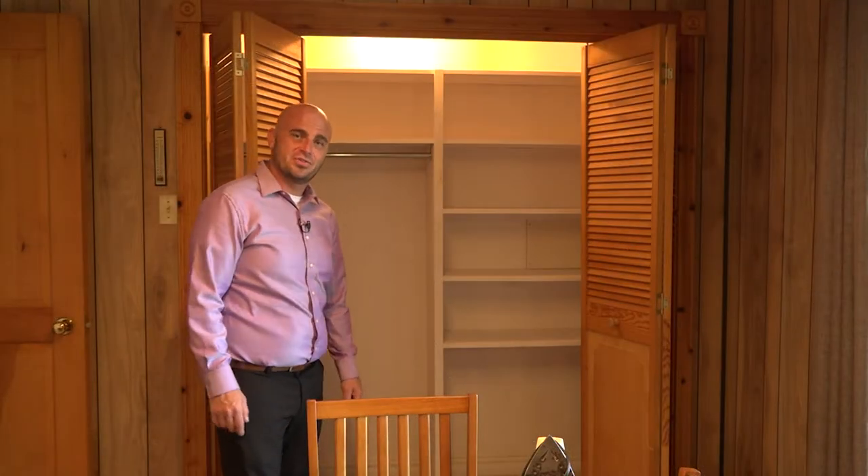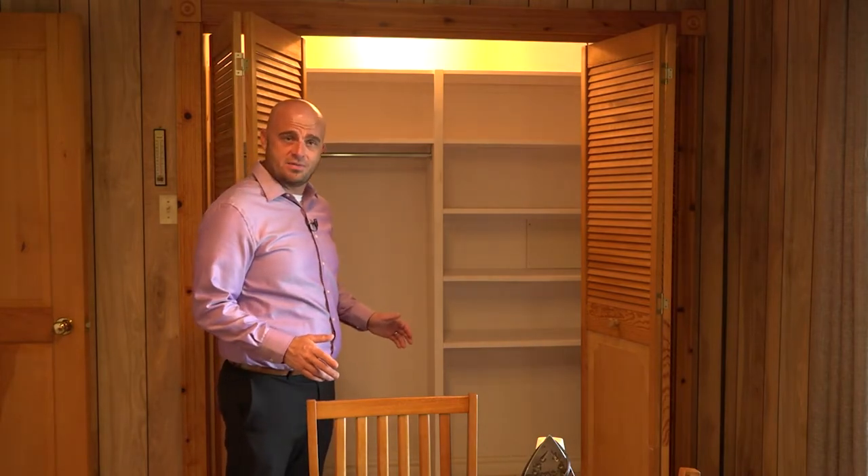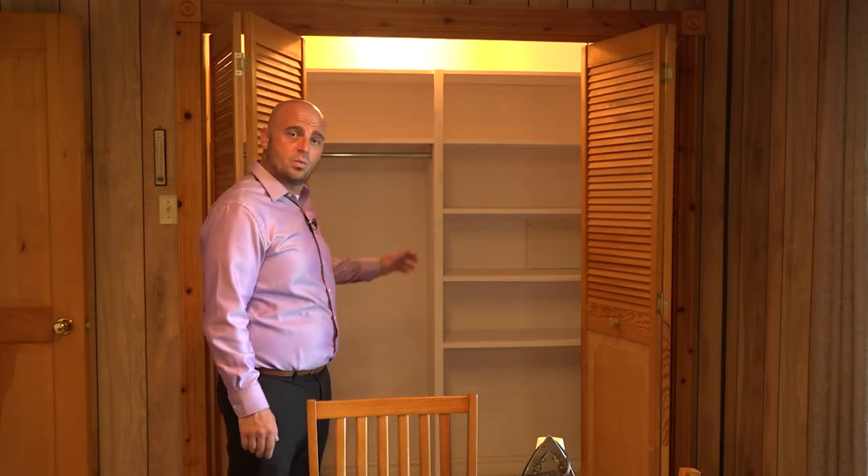One of the other excellent features of this home is that the majority of the closets are almost seven feet by three feet in size, fully lit with custom built shelving.